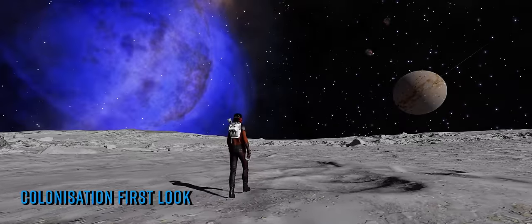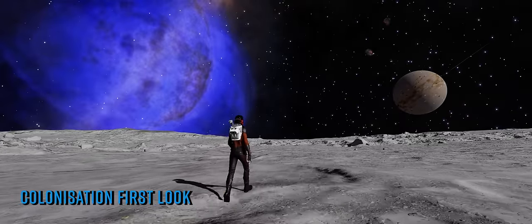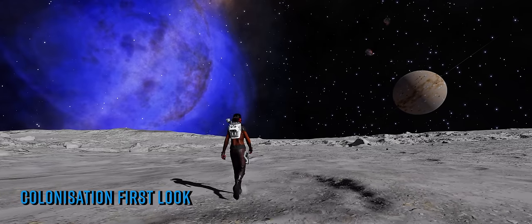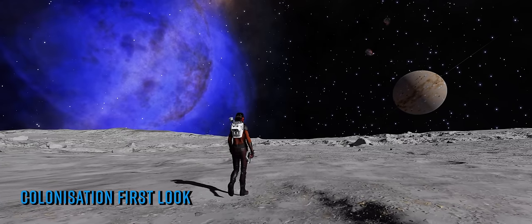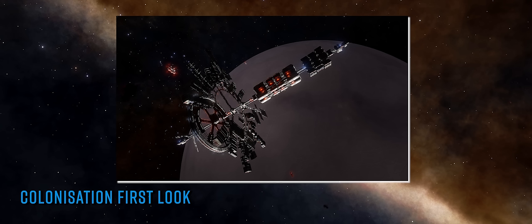Onto the new feature then — something that was teased to the community initially at the start of this year and we finally, now some 9 months later, know what it is. System colonisation and player-driven expansion of the bubble of human space is coming to Elite Dangerous. Frontier have offered up a very surface-level initial look at the new feature for right now, but we can confirm the following frankly absolutely game-changing new features.